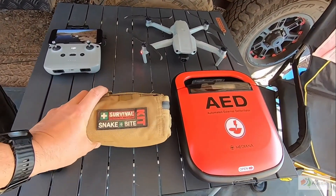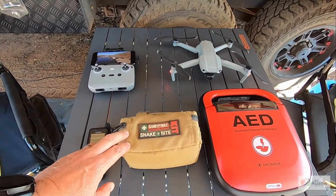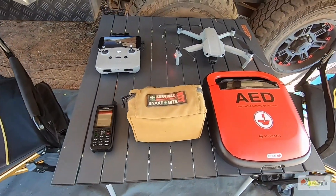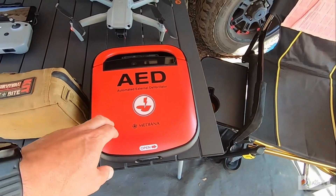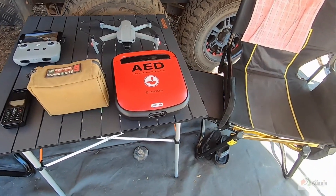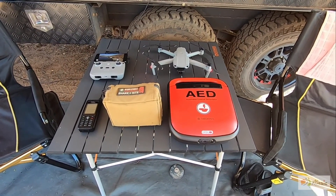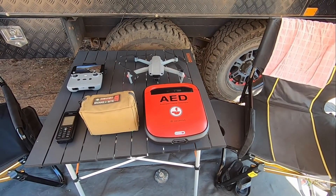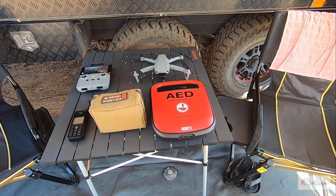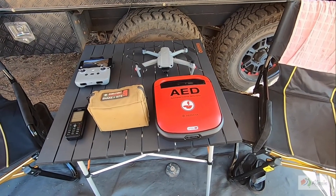First of all — snake bite kit. This thing, I got bitten by a snake on the last trip and the bandages in here were absolutely brilliant. We've also got a defibrillator. We came across an accident a few years ago where people were significantly injured on the side of the road in the middle of nowhere — that prompted us to buy one. I know they're not cheap, but they're worth it. We actually used it on our last trip and the lady survived. And of course a St John's Ambulance course is very important as well.